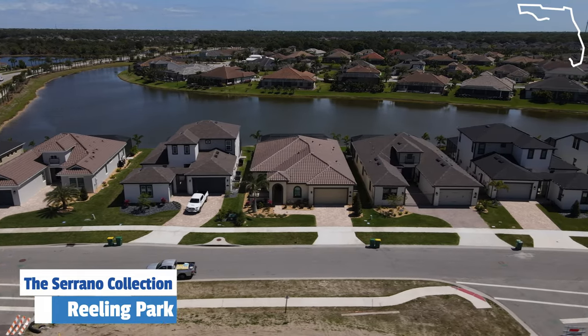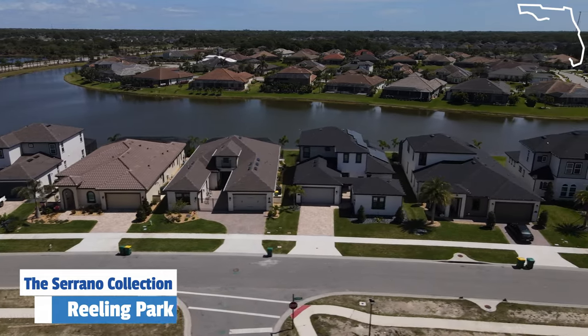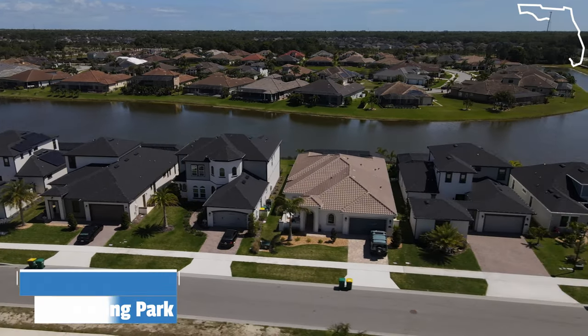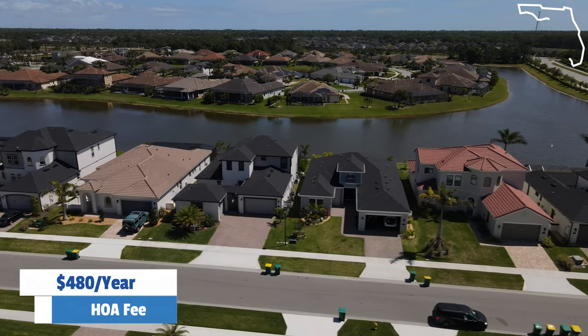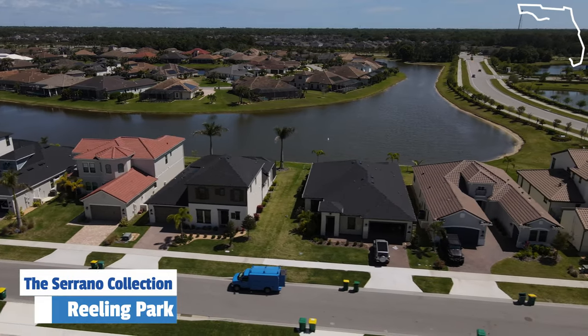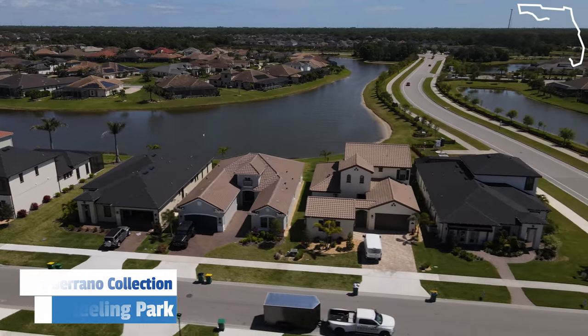The HOA for the Serrano collection is going to be $480 per year, and that's going to include just the basic community grounds — no specific maintenance on the homes themselves. That's going to be on the zero lot lines. We're going to head over to the Rutherford collection next, which is also one of the semi-custom lines that Vieira Builders offers — those are on a little bit bigger of a lot.